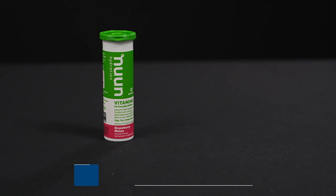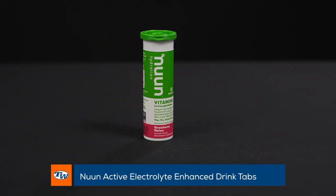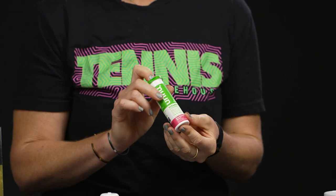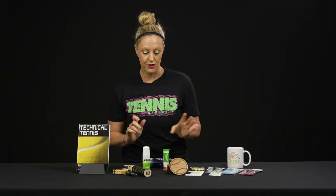Nuun is one of my favorite stocking stuffer ideas. They're a great price point. I buy a ton at the end of the year and throw them in all the tennis players in my life's stockings because the electrolytes are awesome. No sugar added — I love Nuun.